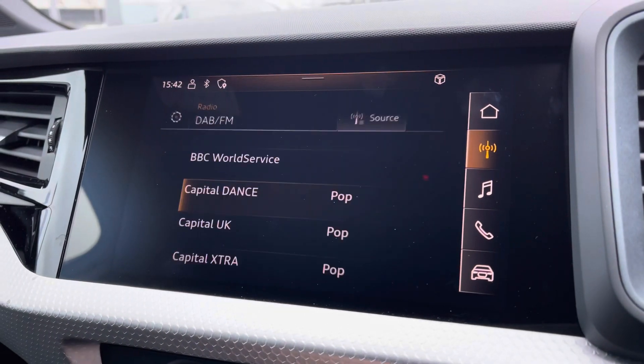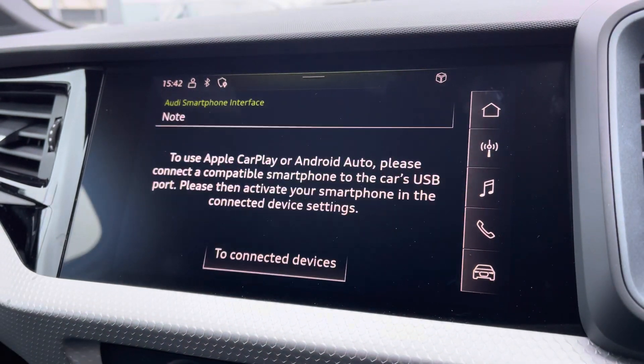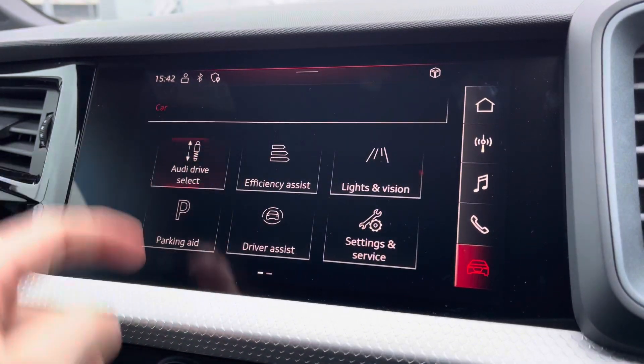Onto your central touchscreen display — on here you've got your DAB radio, AM and FM, as well as Apple CarPlay. I'll insert a link to a video preview I've done on how you would set this up. It allows features such as Spotify, navigation, calls, and texts to be displayed on screen.